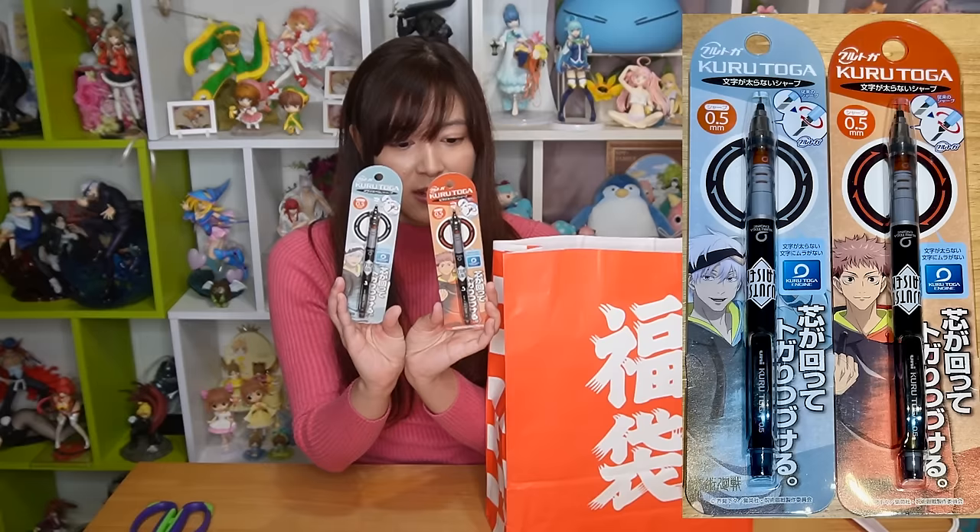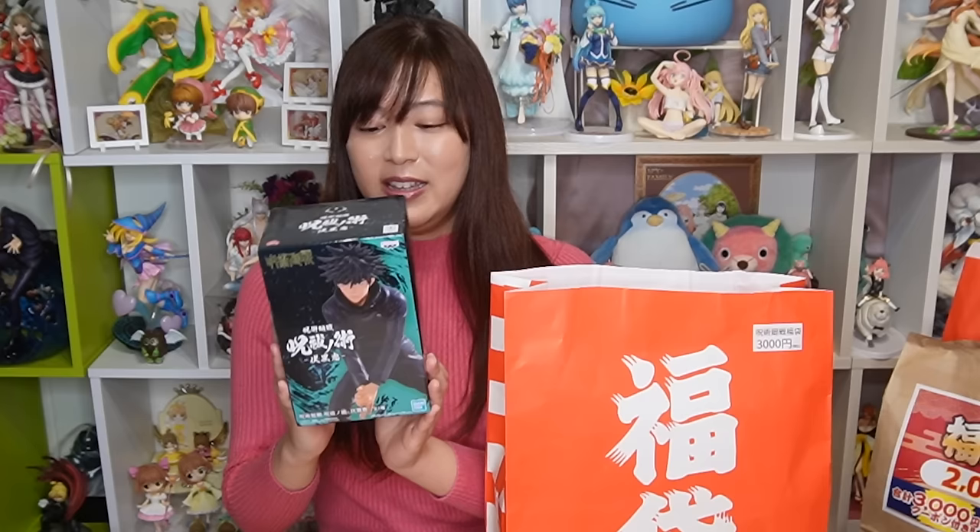We have a Jujutsu Kaisen pen — a really nice one featuring Gojo-sensei and Itadori Yuji. There's another rubber strap, so I have three chances. There's also a figure — a really nice prize figure of Megumi. I think I got this in a previous lucky bag, but I can give this to my brother since he recently got into Jujutsu Kaisen.